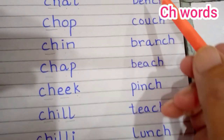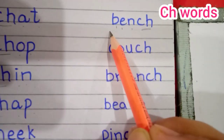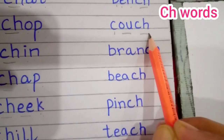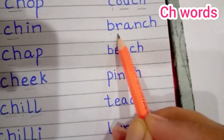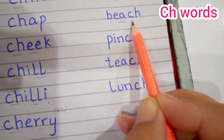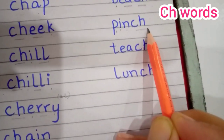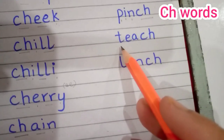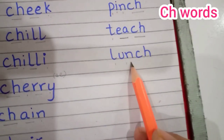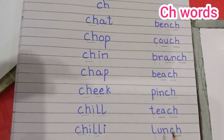Now let's see some other words. B-N-Ch: Bench. C-O-U-Ch: Couch. B-R-N-Ch: Branch. B-I-Ch: Beech. P-I-N-Ch: Pinch — a pinch of salt. Ch-I-Ch: Teach. L-I-N-Ch: Lunch. So these are some words with ch.